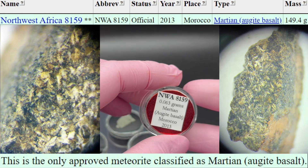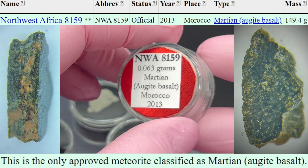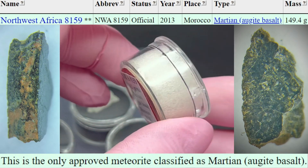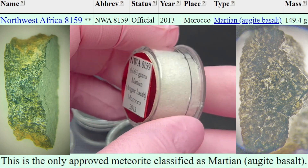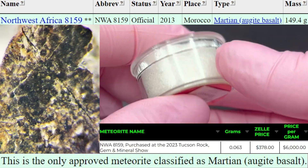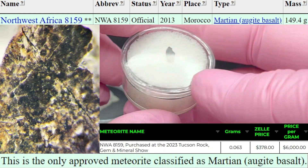This is a 0.063 gram piece of NWA 8159. This is a Martian Augite Basalt. This is the last piece that we have, so it is first come, first serve. I know it's not a lot to look at in the container, but this is extremely rare. Let us know if you have any questions.